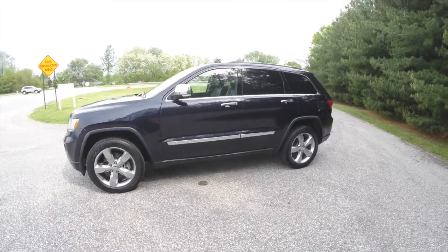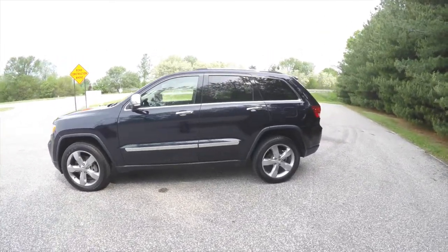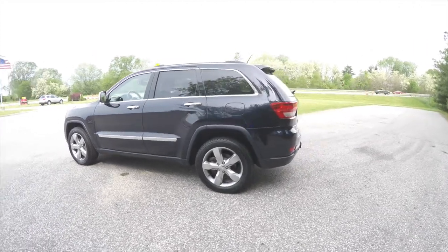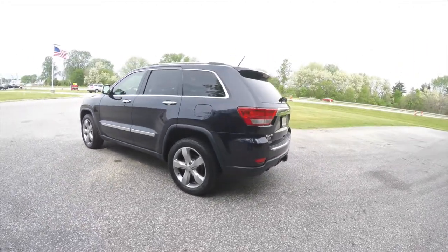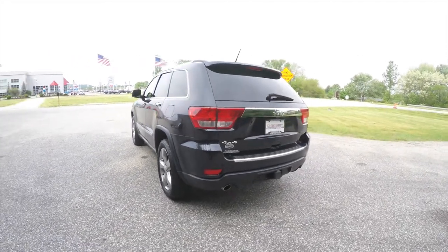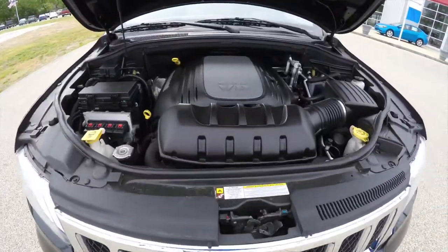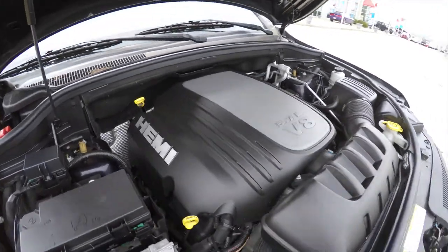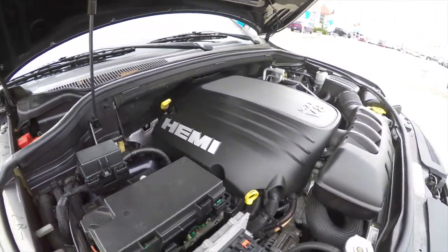This Grand Cherokee is in Blackberry Pearl Coat. It has the black premium perforated leather interior. It is four-wheel drive with a Quadra-Drive 2 system, powered by the 5.7L Hemi V8 engine with a 5-speed 545 RFE Autostick automatic transmission.